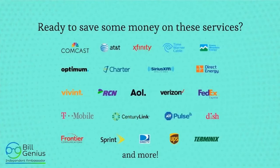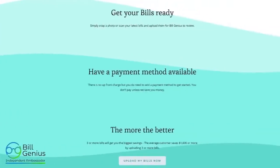Here's an example of some of the companies that work with Build Genius. Ready to save some money on these services? Absolutely — who wouldn't say yes to that? If you have an account with one of these companies, go online, download that bill, or if you have mail at home, take a picture of it and upload it. Get your bills ready — simply snap a photo and scan your latest bills into Build Genius so it can review them for you.